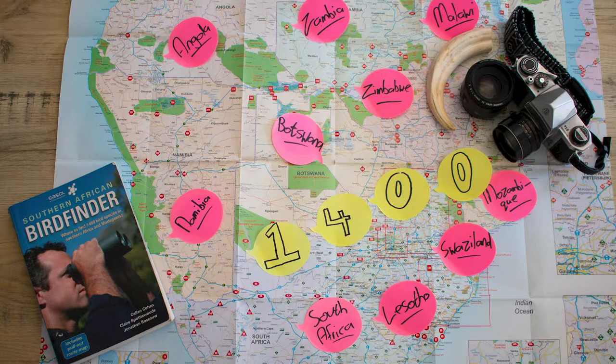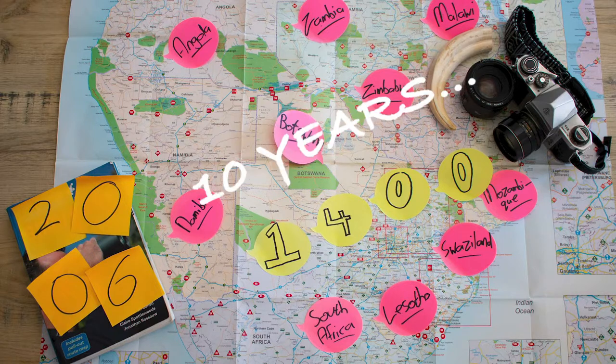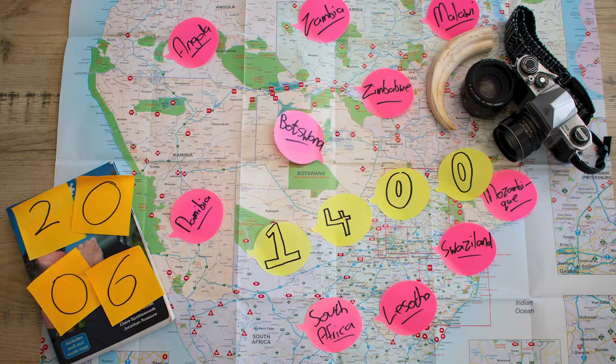The only downfall is the field guide was published in 2006, making the information more than a decade old — and in the birding world, information that old pretty much looks like this.